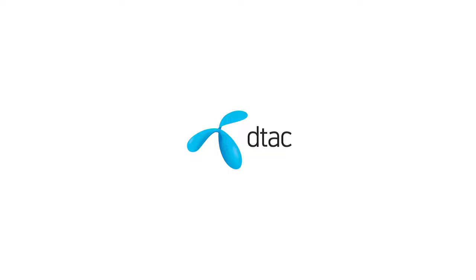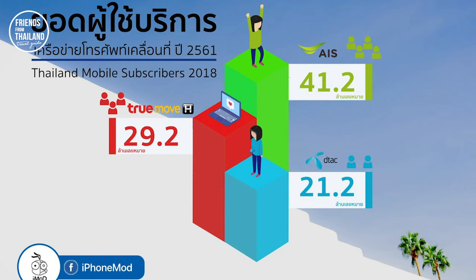Congratulations. If you've seen this video, it means that you're soon going to be in Thailand and you're going to get yourself a SIM card. Thailand has three main operators: AIS, DTEK, and TrueMove. AIS is the biggest operator in Thailand with more than 40 million users. Next is TrueMove with about 30 million users. The smallest one is DTEK with 20 million users. I'm giving you this information so you understand who is the leader operator in Thailand.